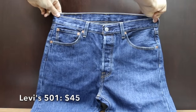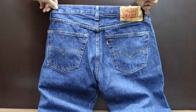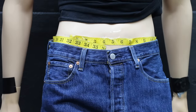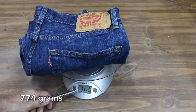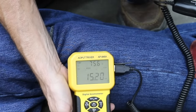The Levi 501 jeans are extremely popular based on Amazon reviews and cost right at $45. They include a regular fit through seat and thigh, straight leg with a button fly, and are made in Egypt. The waist is 32 inches, front pockets 9 inches, back pockets 6 inches, and they weigh 1 pound 11.3 ounces. The Levi's move into second place with a breathability of 15.3 miles per hour.